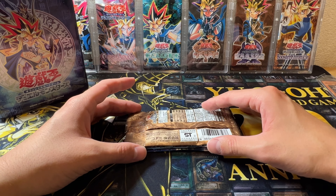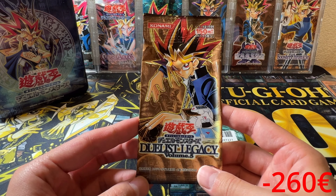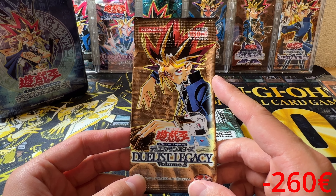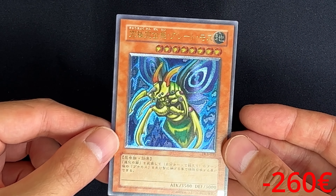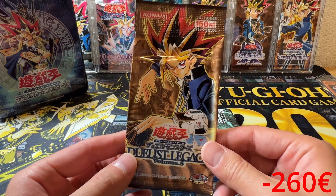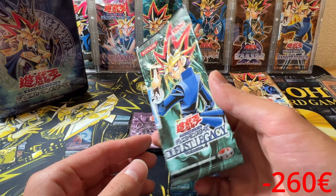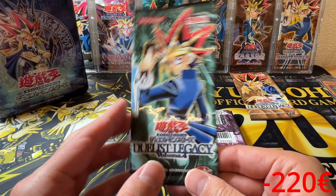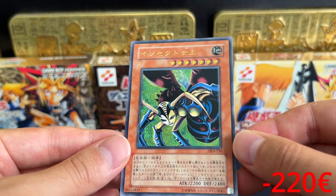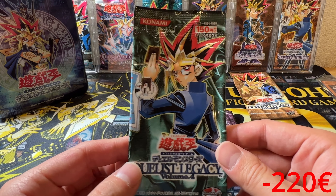Now let's get into the booster packs. The very first one is Duelist Legacy Volume 5 — in this set you were also able to get an Ultimate Rare, specifically Perfectly Ultimate Great Moth, a very epic card. I'm not going to open this pack; it's just such a cool sealed pack that will go to my sealed collection. Next we have Duelist Legacy 4, also a very cool artwork, but these are actually the lower-end artworks — there are much cooler packs coming up, so stay tuned.